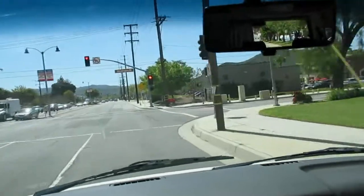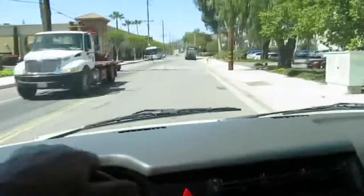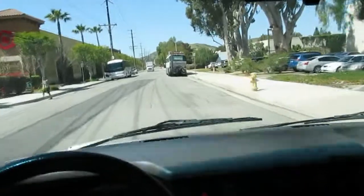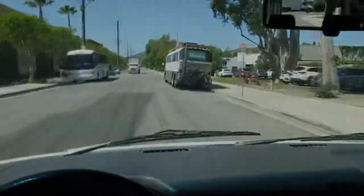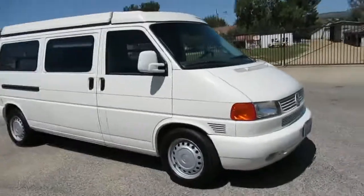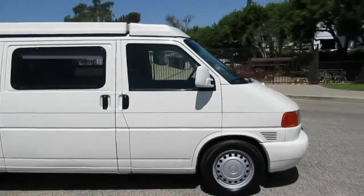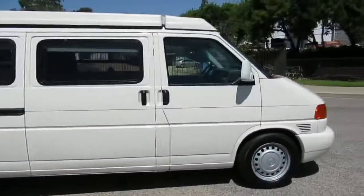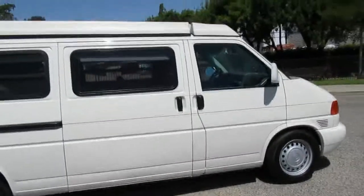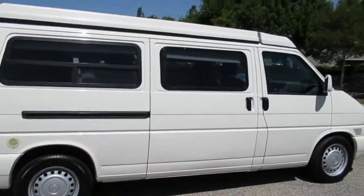The front seats swivel so you can face the rear, and it's got a little table you can set up. This is the camper edition, not the weekender — so the camper has the stove, refrigerator, and sink. It's got an outside shower, and converts so four people can actually sleep in here. Pretty cool — a little cramped, but it's not the size of a motorhome either.